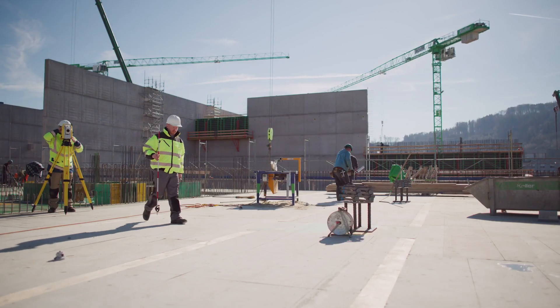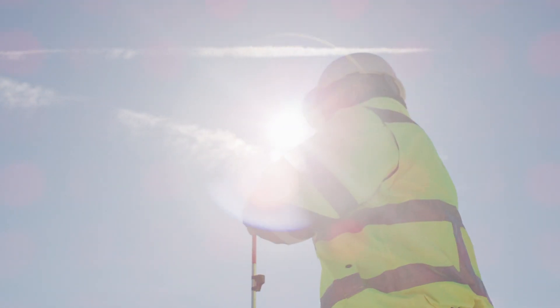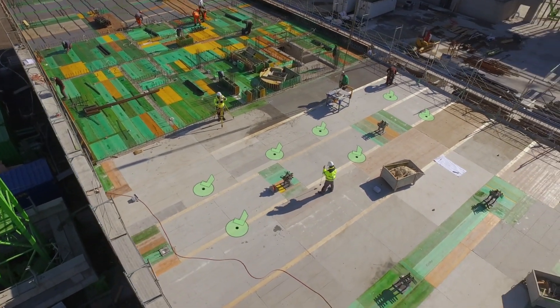Point layout becomes more precise and hassle free, helping you to complete layout tasks quickly, easily and accurately.